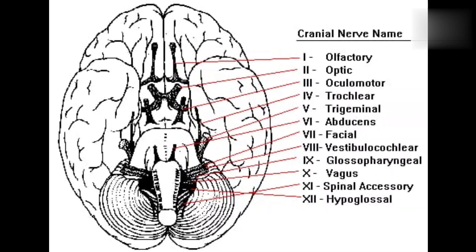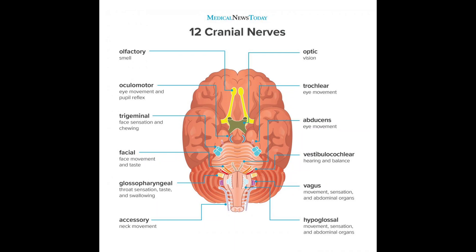The secret behind their names is that each name is related to their function. For example, take 'optic' — optic is a word related to eyes, so the optic nerve functions for eyes. Like that, each name is related to its function.